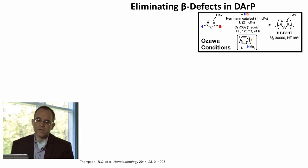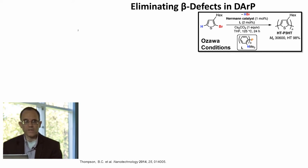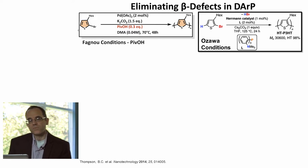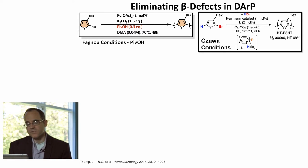Much of our work has focused on trying to understand these defect-forming reactions and prevent them. One condition worth noting in this field of direct arylation is the chemistry begun by Ozawa and really explored a lot by Mario Leclerc, involving the use of a palladium II catalyst, a rather air-sensitive phosphine ligand, and superheated THF — a rather difficult reaction condition, but one that gives polymers with excellent properties. Our group, on the other hand, has been much more focused on conditions started by Keith Fanu, which relies on bench-stable reagents and uses reactions that can be done under ambient pressure. Conditions we've developed from this small molecule chemistry allow us to synthesize P3HT using palladium acetate, potassium carbonate, a carboxylic acid additive, well below the boiling point of the solvent.